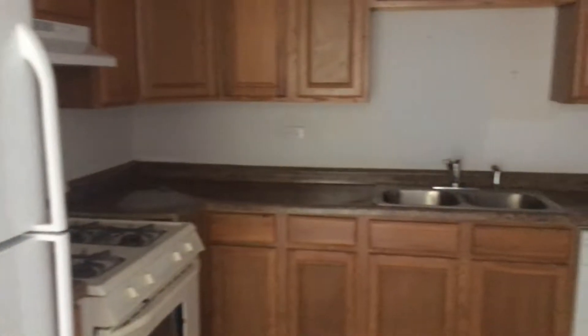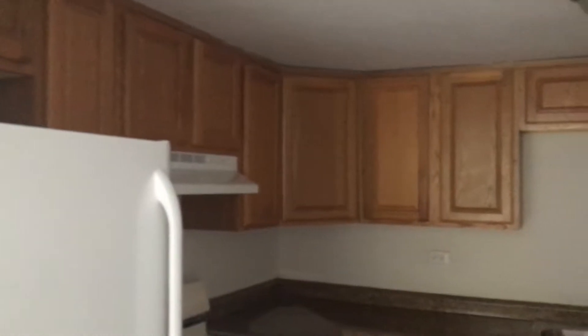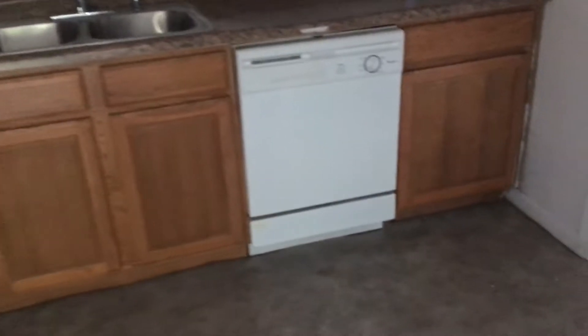Here we have the kitchen. You can see plenty of cabinets for good storage and good counter space. The cabinets are solid wood so they could be refinished, repainted, or refaced.